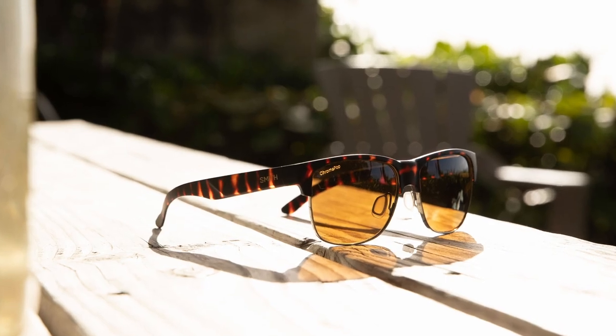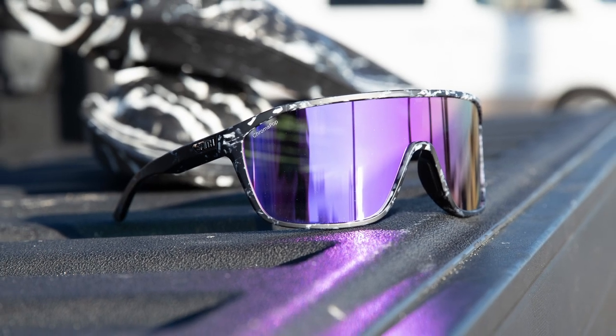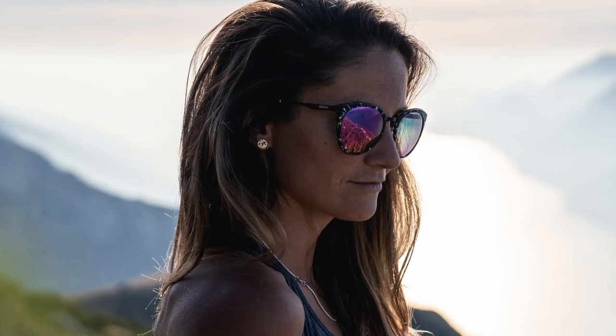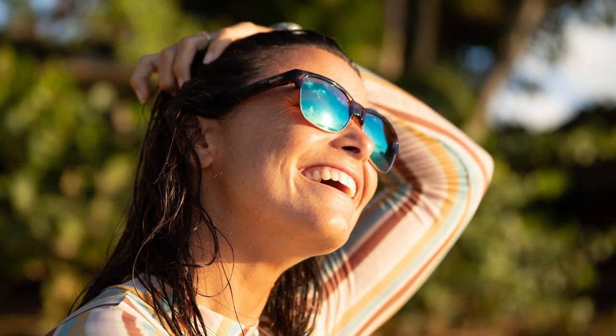Chromapop works to filter down two specific wavelengths of light that overlap and cause color confusion. We focus on making the blues bluer, the greens greener, and the reds redder. By doing this, the lens delivers a unique visual experience of greater definition and contrast, enhanced natural color, and unmatched clarity to allow you to pursue your thrill at a whole new level.